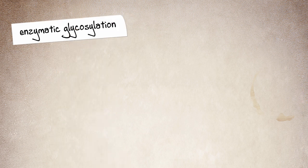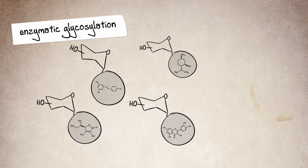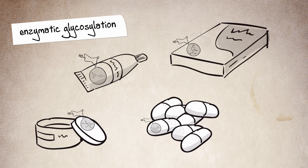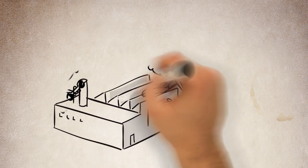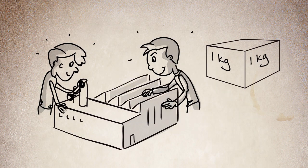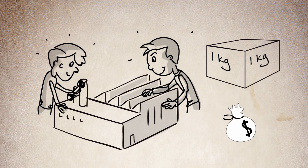In short, by means of enzymatic glycosylation, we have succeeded in producing several glycosylated organic compounds with improved stabilities and solubilities for further use in food and pharmaceutical products. We have also optimized the process in our pilot facilities in order to generate the products in kilogram quantities in an economically feasible way. Now it's all ready to be used by the industry.